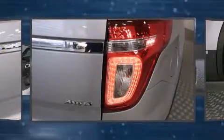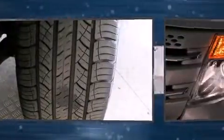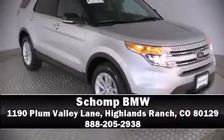Ford also prioritized safety and security by including dual front impact airbags with occupant sensing airbag, head curtain airbags, traction control, a panic alarm, and four-wheel disc brakes with ABS. A Carfax history report provides you peace of mind by detailing information related to past owners and service records. Please don't hesitate to give us a call.